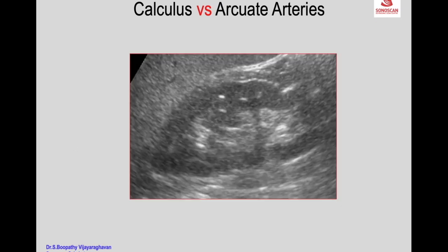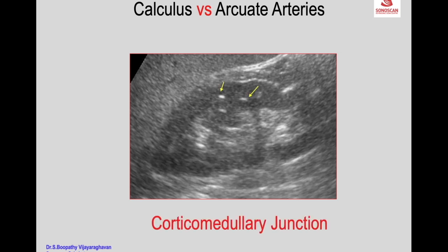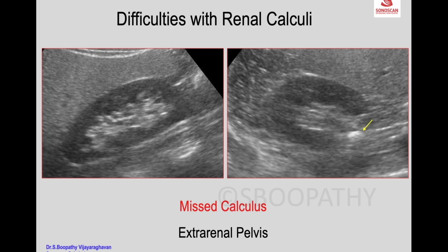Arcuate arteries may appear bright, particularly in old age, and should not be mistaken for calculi. The typical location — at the corticomedullary junction between the cortex and medulla — helps differentiate arcuate arteries from calculi. We may face some difficulties with renal calculi in certain situations.